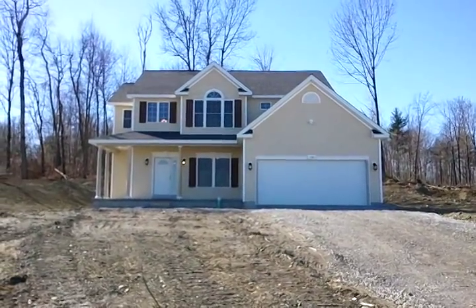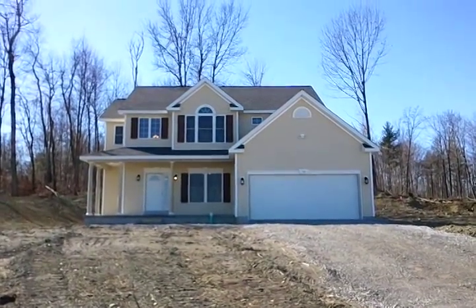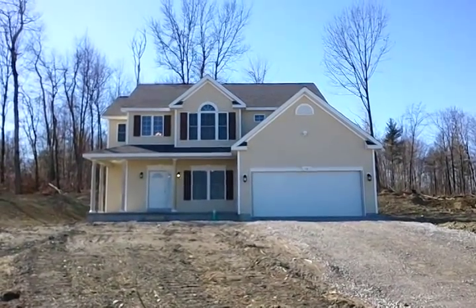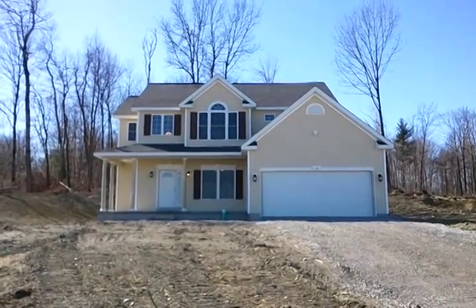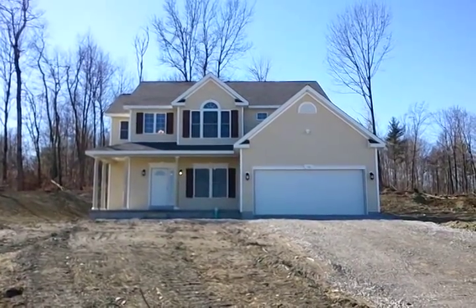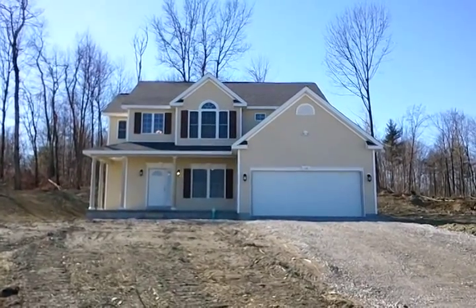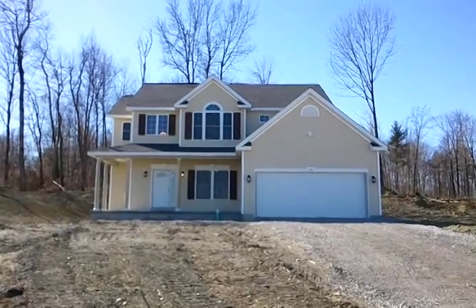This home has a wrap-around porch on the front and that beautiful feature window at the second level. We include a blacktop driveway, lawn, landscape package, and walkway — it comes 100% complete. It's priced at $299,990 and they added a bonus room for $4,500. It's 1,950 square feet. Let's go inside and check it out.